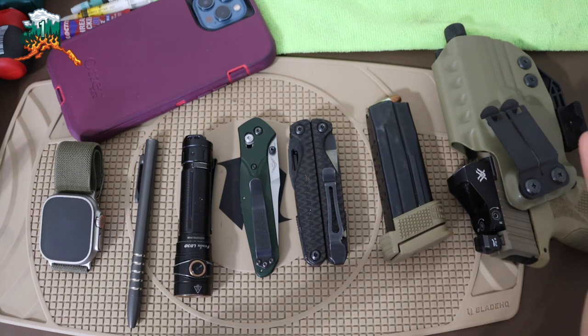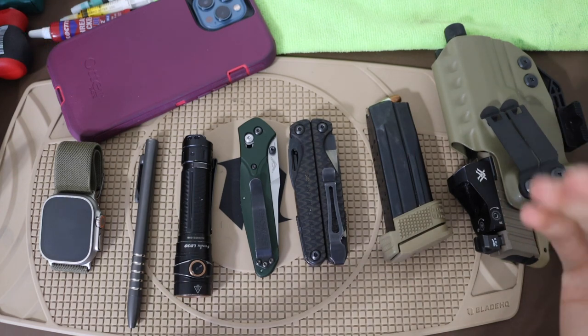Anyways, guys, that has been a look at my Anchorage EDC. Hopefully you've enjoyed it and hopefully this makes sense. As always, God bless, and I'm out.